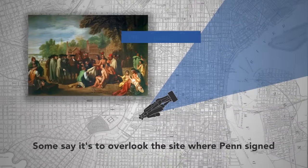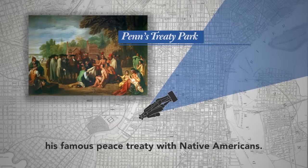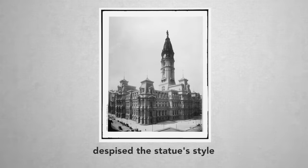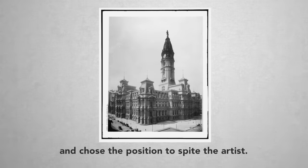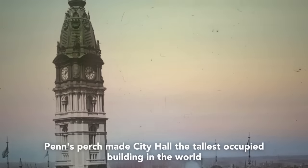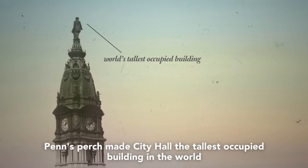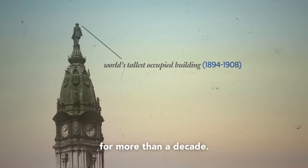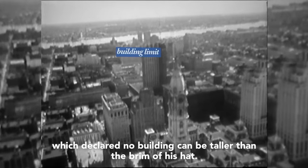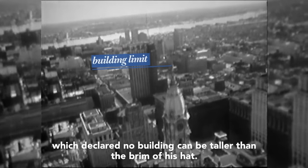Some say it's to overlook the site where Penn signed his famous peace treaty with Native Americans. Others theorize one of the building's architects despised the statue's style and chose the position to spite the artist. Whatever the reason, Penn's perch made City Hall the tallest occupied building in the world for more than a decade, and also formed the basis of a citywide gentleman's agreement which declared no building can be taller than the brim of his hat.